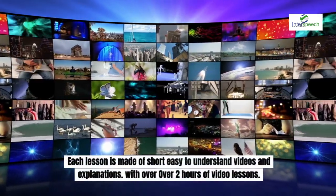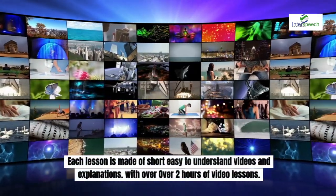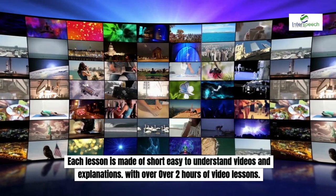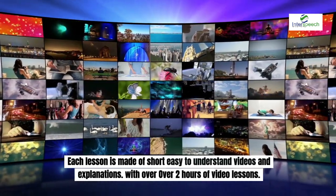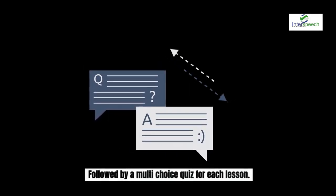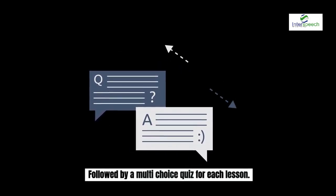Each lesson is made of short, easy to understand videos and explanations. There are over 95 videos for you to learn. Each lesson is followed by a short multi-choice quiz.